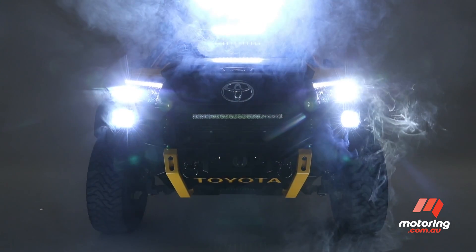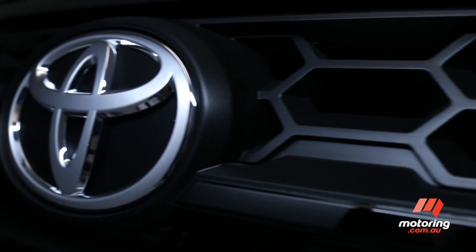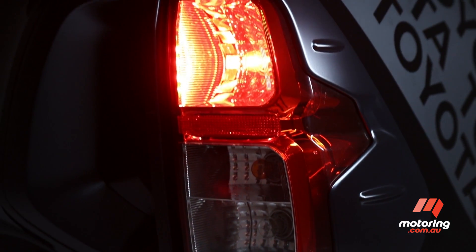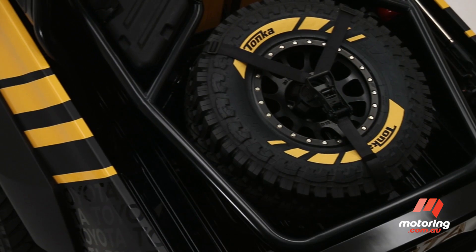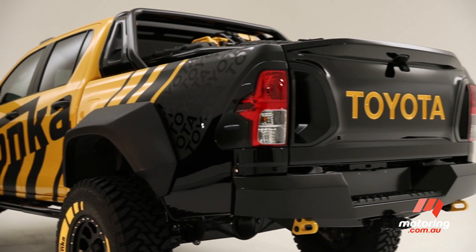This is the Toyota Hilux like you've never seen it before. The Japanese manufacturer has turned its popular truck into a sand-churning monster, courtesy of a one-off partnership with toy company Tonka. The Hilux Tonka concept is based on Toyota's regular SR5 double cab.